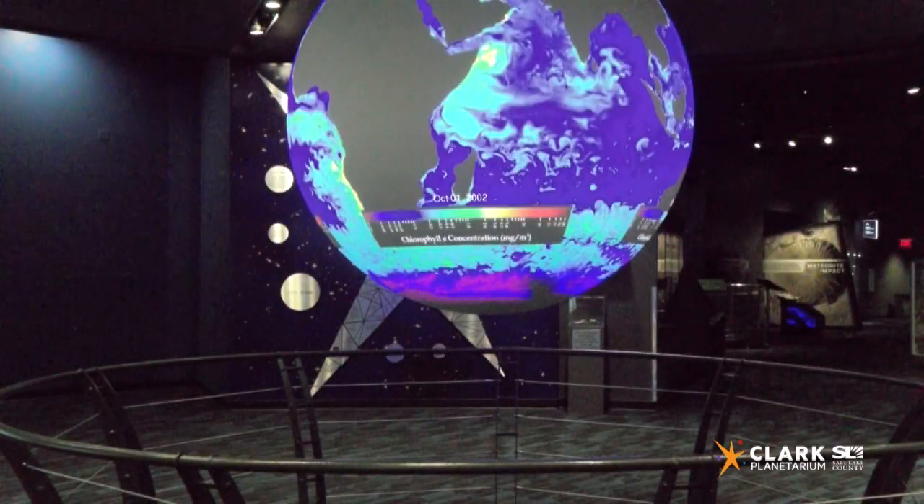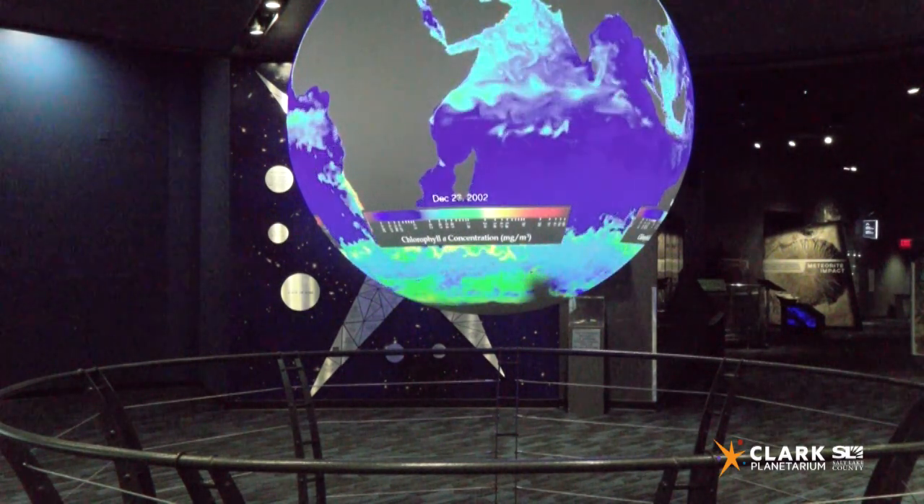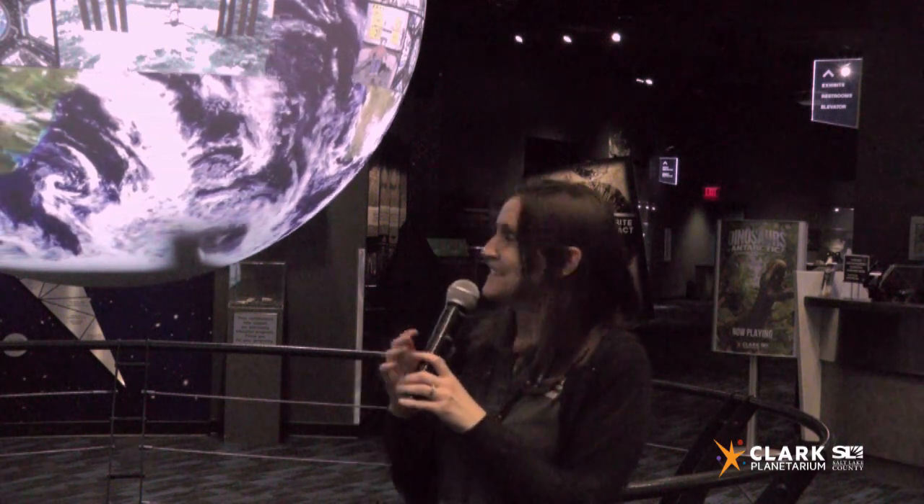Here's a fun trivia question. From space, you can see evidence of three different animals — what are they? The first is plankton. Even though they are microscopic, the evidence of them can be seen from the International Space Station. Coral, which are animals and not plants, can also be seen from space. And finally, humans. Thanks for joining us at the Clark Planetarium. Keep looking up!